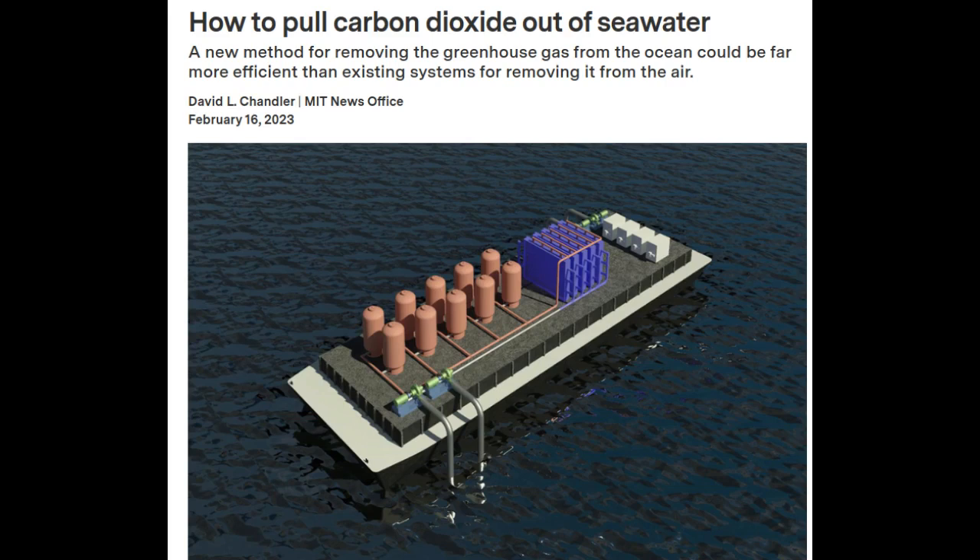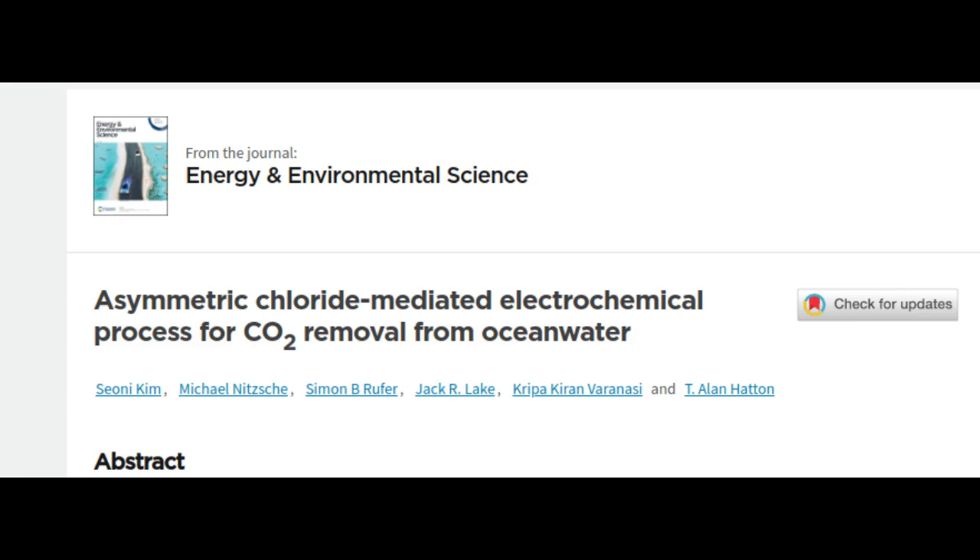But, like air capture systems, the idea has not yet led to any widespread use, though there are a few companies attempting to enter this area. Now, a team of researchers at MIT says they may have found the key to a truly efficient and inexpensive removal mechanism.